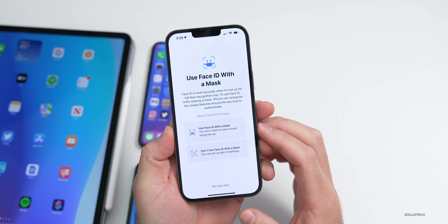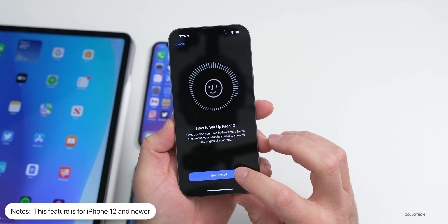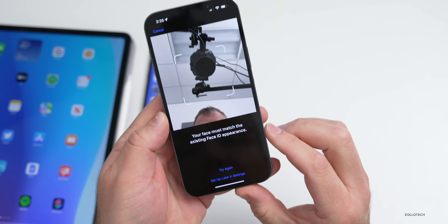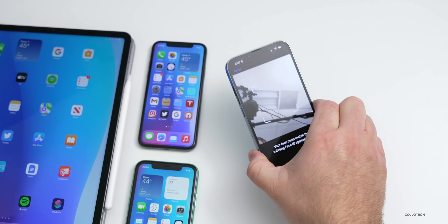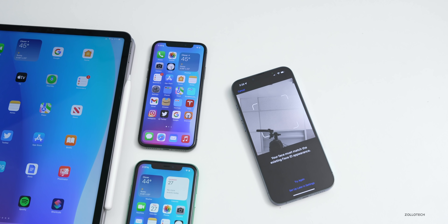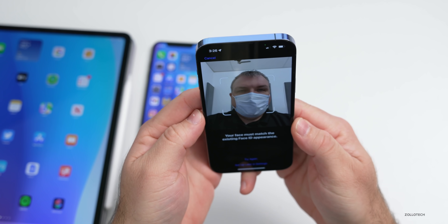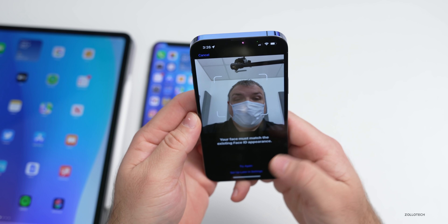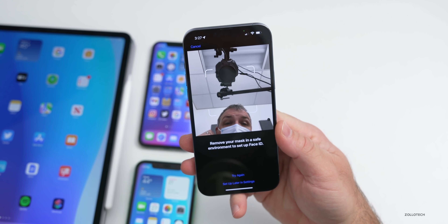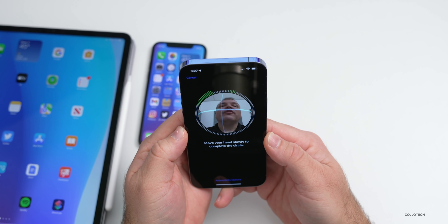If you turn that on, you can choose to use Face ID with a mask or not. You can set it up by positioning your face in the camera and moving it around. I'm not wearing a mask so it says your face must match the existing Face ID appearance — so make sure it's already set up, then place a mask on. It can also work with glasses. It says remove your mask in a safe environment to set up Face ID, and it guides you through the process.